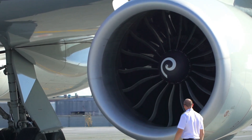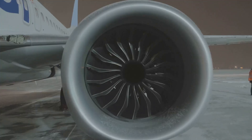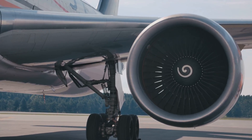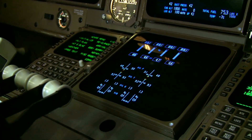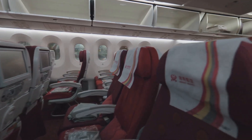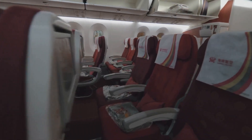The A350-2000 boasts two Rolls-Royce Trent XWB engines. These aren't your average airplane engines — they're technological marvels, designed to deliver incredible power while minimizing fuel consumption. We're talking about serious thrust here, enough to propel this massive aircraft to a cruising speed of 560 miles per hour. And with a range of over 8,000 nautical miles, the A350-2000 can connect even the most distant corners of the globe.